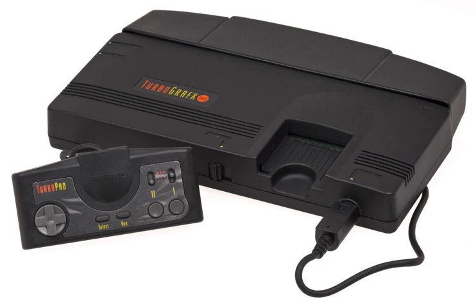The last game on HuCard format was 21 Emon on Hotel on December 16, 1994.